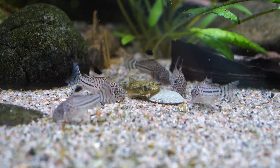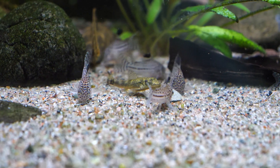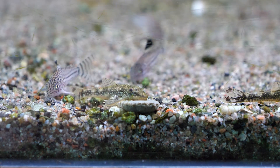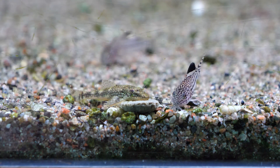They prefer a shallow, slower-moving water environment. Water conditions they're typically found in are slightly acidic to neutral, with temperatures of about 72 to 78°F, or 22 to 26 degrees Celsius.